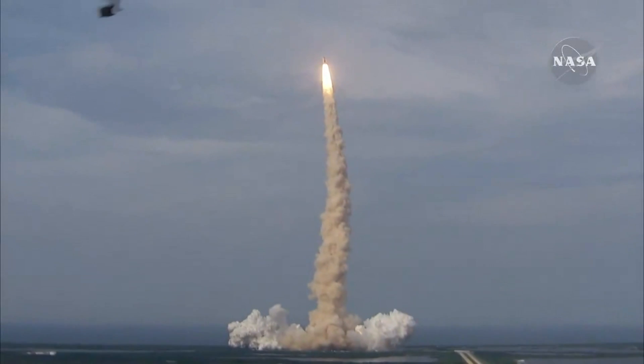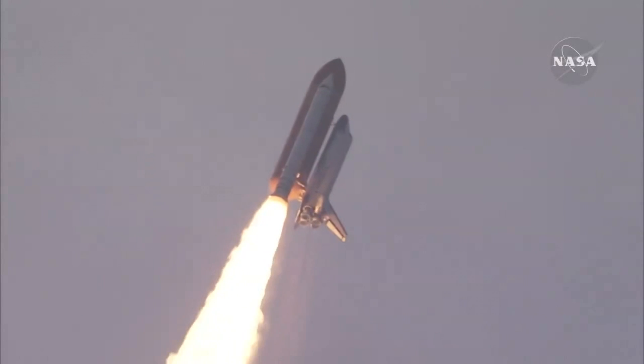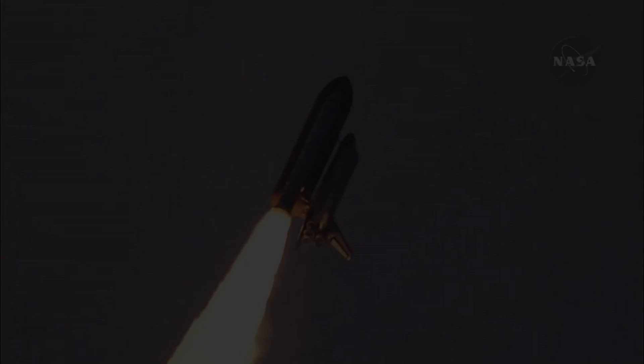This is Mission Control Houston. Endeavour is being completed — it's now going into a heads-down position on track for its flight to the International Space Station.